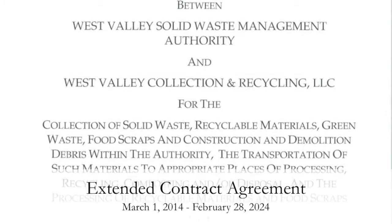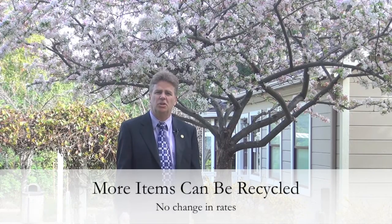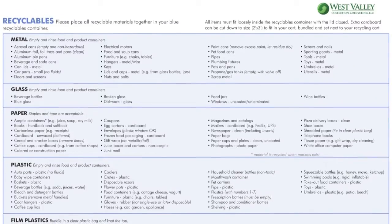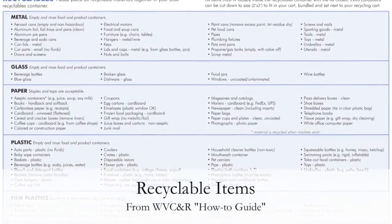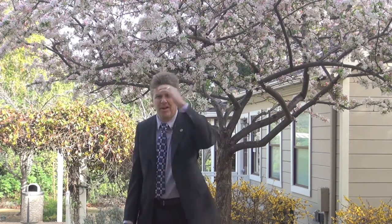We have entered into a new contract with our hauler which should improve the services that you have at your house with no change in the current rate structure and no change in what you see at the curb. Today I'm going to show you some of the new and exciting recycle services that we have and how to lower your trash bill. Come on, let's recycle.